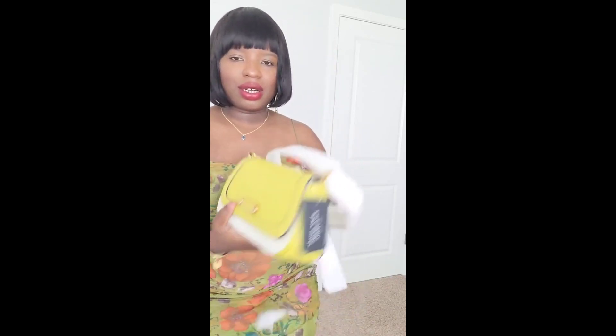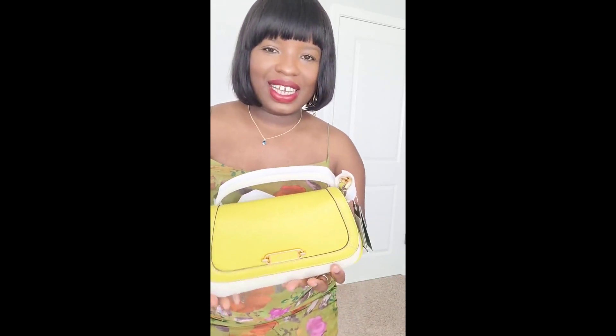I've been wanting this bag — I've been watching this bag for the past year. Look at this color. Isn't it pretty? Gorgeous.